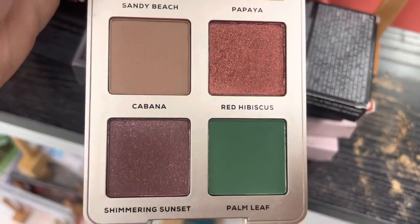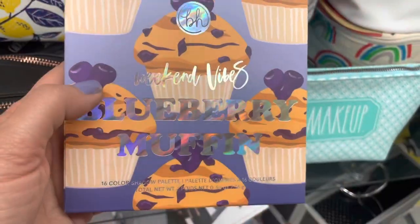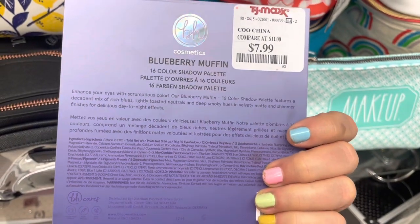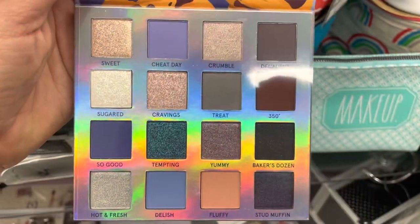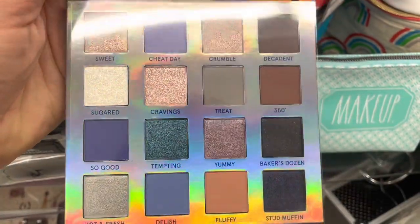Next, we have a whole bunch of BH Cosmetics — this is the jackpot of all jackpots. This is the Blueberry Muffin Palette, a gorgeous blue and brown palette. If you're in the market for blue eyeshadow, I highly recommend Blueberry Muffin. These are so great, and I loved finding this palette.